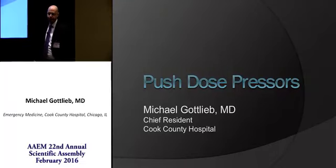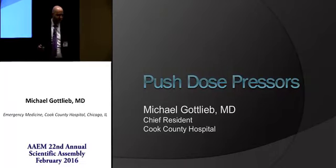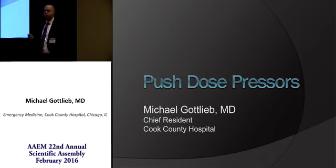Hi everyone. I'm Mike Gottlieb. I'm one of the chief residents over at Cook County, and AMRSA vice president. Today I'm going to be discussing push-dose pressors.